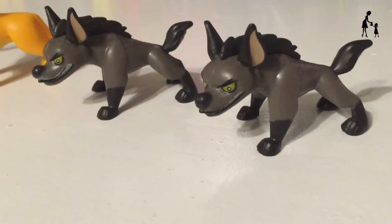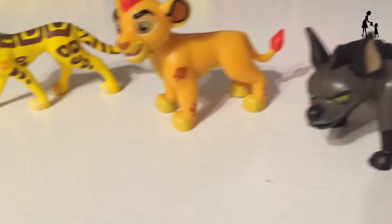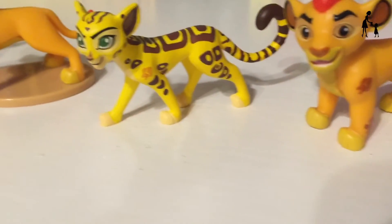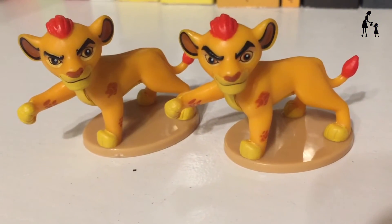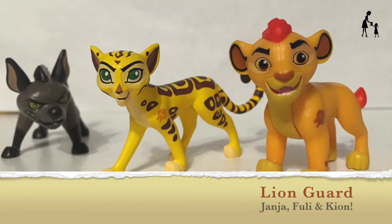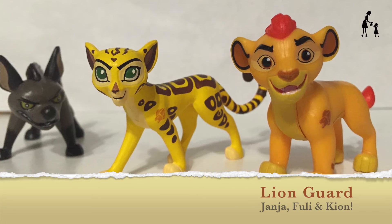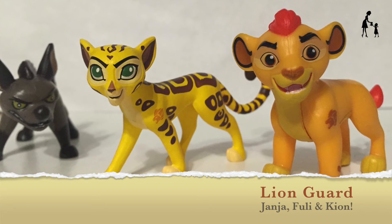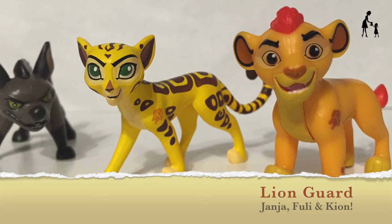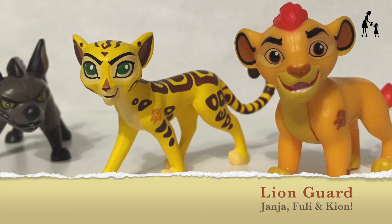I know it was hard to keep up through all that madness, but we got two Janjas, we got Kion, Fuli, and two Battle Kions. So these were the new ones we got this time: Janja, Fuli, and Kion. If you watched the last video we did on Lion Guard blind bags, we got several of the Battle Kion and we also got Bestie. So this is fun, we got some new ones! Thanks for watching, don't forget to subscribe!